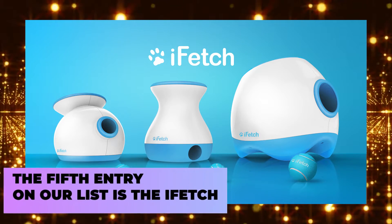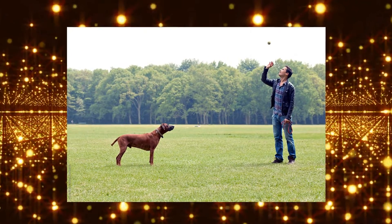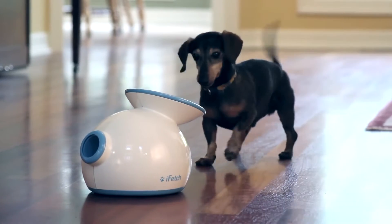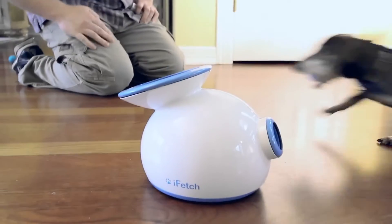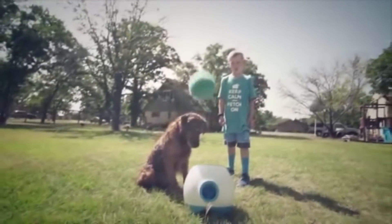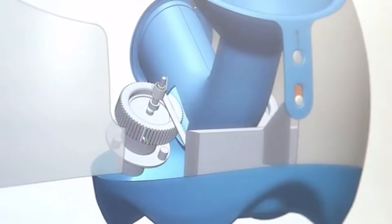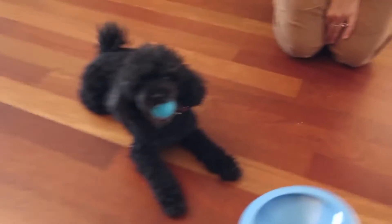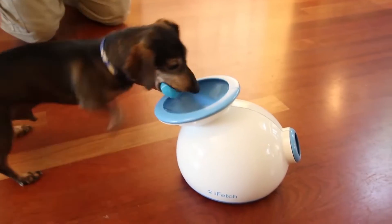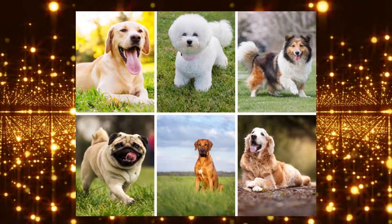The fifth entry on our list is the iFetch. If you're getting tired of throwing your dog's favorite ball over and over again, or if you just want to tire out your dog without having to go through the hassle of taking them for a walk, then this is the gadget for you. This bad boy can launch balls up to 30 feet in the air, and can operate on both batteries and central power, as well as being able to be used both indoors or outdoors. Plus, with quite a few options to choose from, there's one suited for dogs of all breeds, sizes, and activity levels.